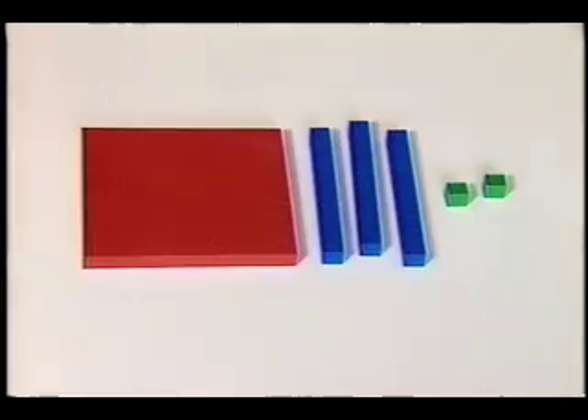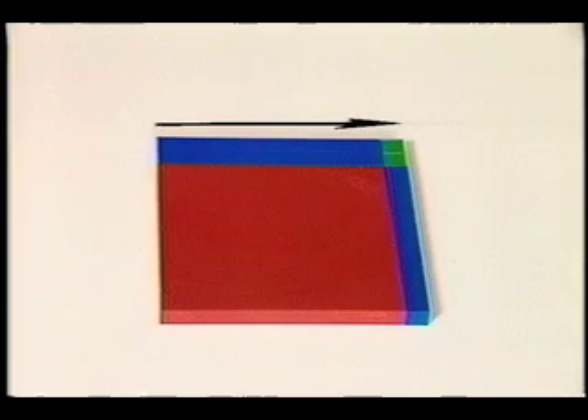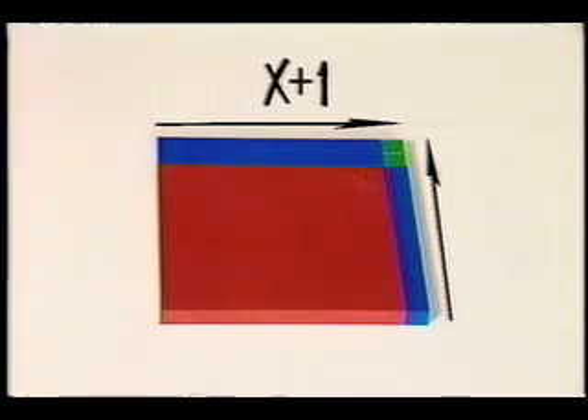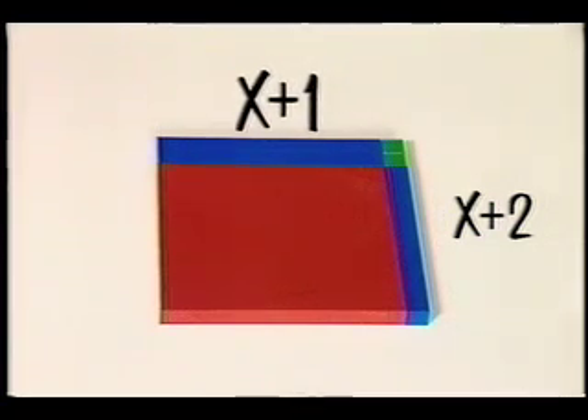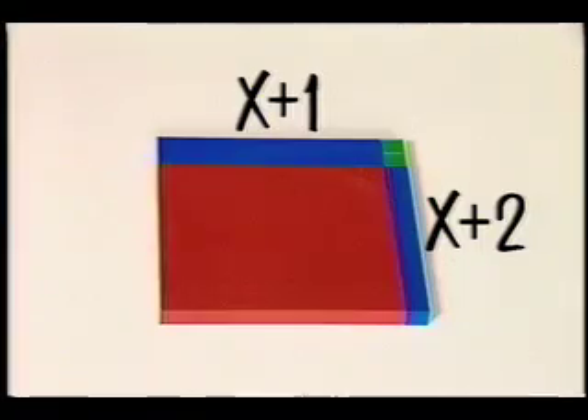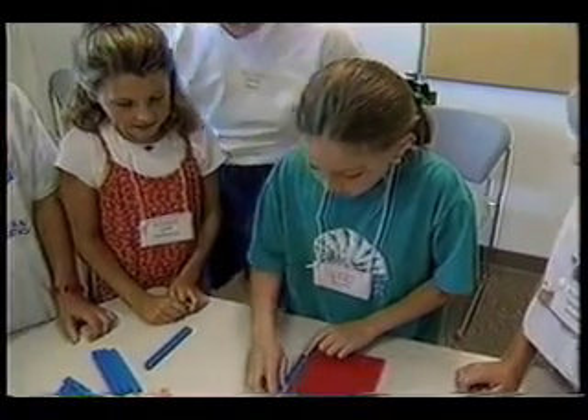If we have a square that's two by two, we call it two squared. If it's three by three, we call it three squared. If it's four by four, we call it four squared. We call the square that's x by x — x squared. Now let's factor. Remember that 132 equals 11 times 12 — we just made a rectangle and read the sides. Let's do the same with one x squared plus three x plus two. We build a rectangle: reading the over dimension gives x plus one, and reading the up dimension gives x plus two. So the factors of x² + 3x + 2 are (x + 1) and (x + 2), much like 11 and 12 are factors of 132.